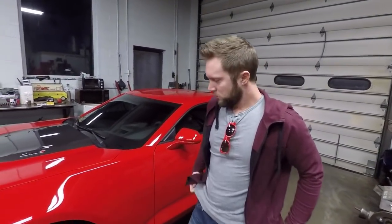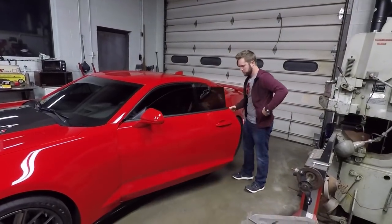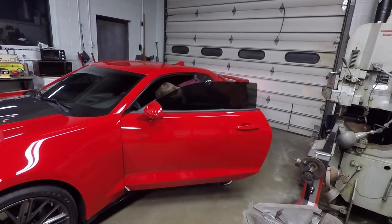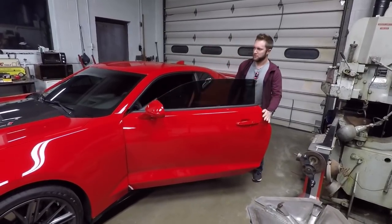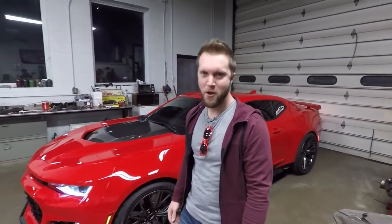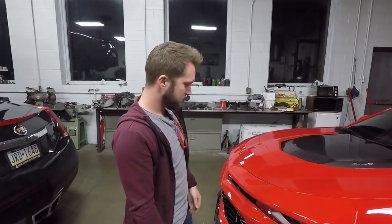So Nick, what are we doing to this car? We're going to rip the blower off and put some snails in there — either two smaller snails or one gigantic snail. Not really sure.